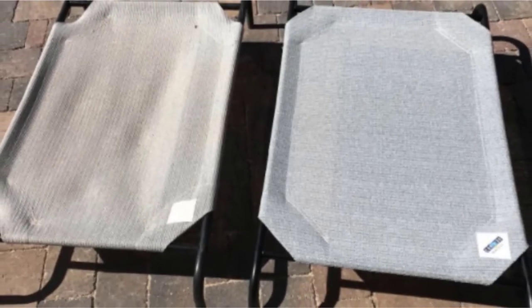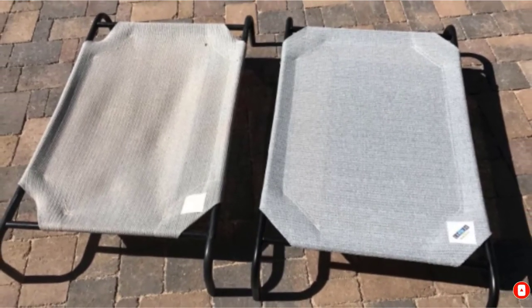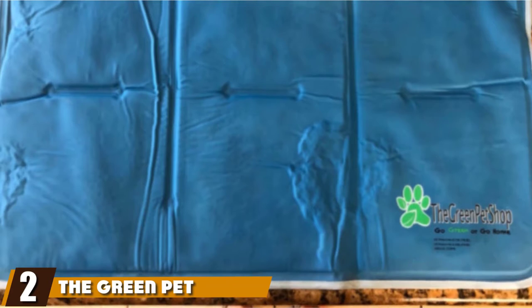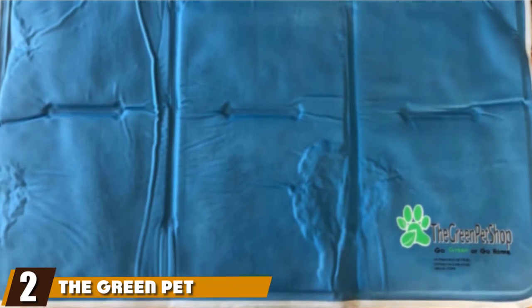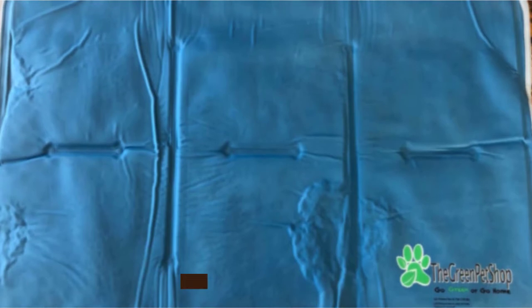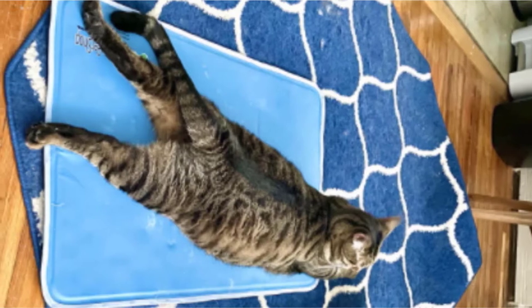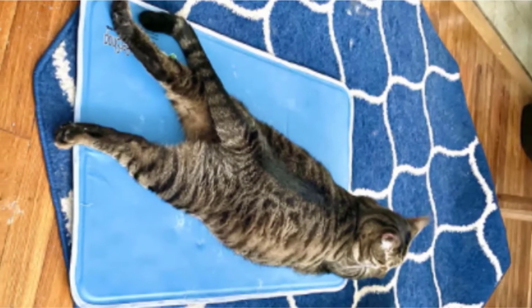Best of all, it's flea, mite, mildew, and mold resistant due to its durable fabric. Moving on to the next at number two with the Green Pet Shop Self-Cooling Dog Pad. If we have to consider the number of pet cooling pad reviewers as the sole parameter for its effectiveness, then the Green Pet Shop's Premium Cooling Pet Pad should easily take the number two spot.